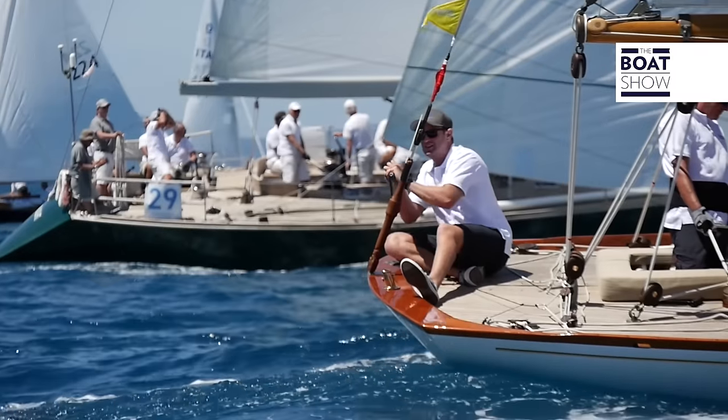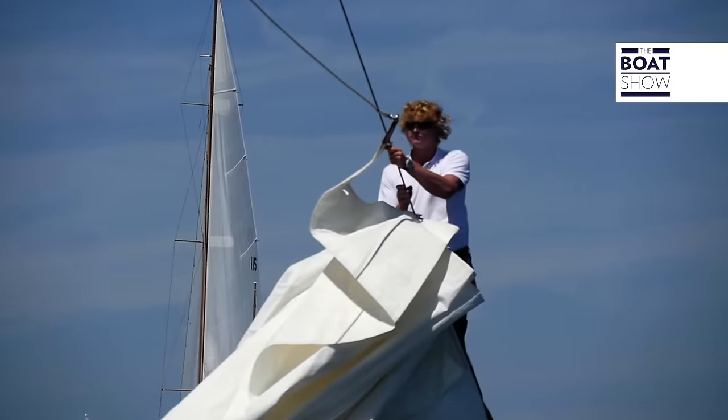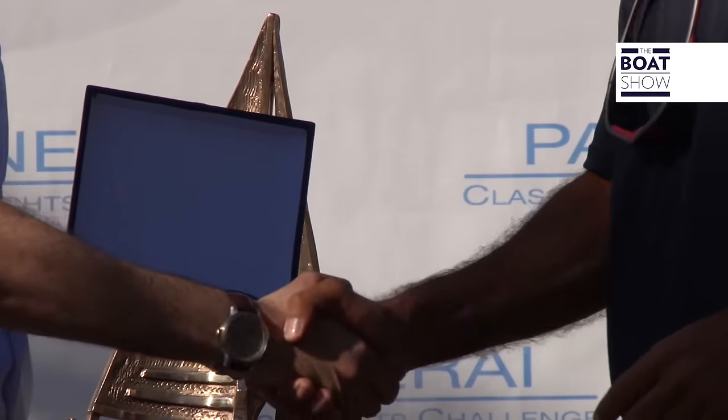Curtains close on the Argentario Sailing Week. It has been a great three days of sailing. We'll start again in late July in the Island of Cowes, a great temple of sailing, with the Panerai British Classic Week.